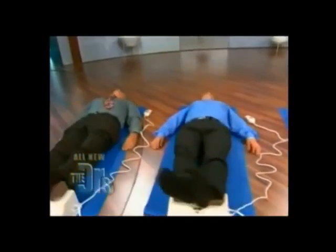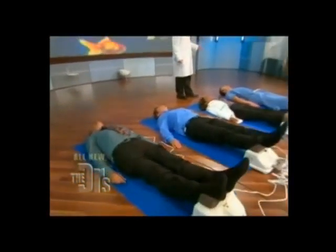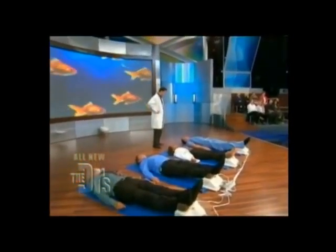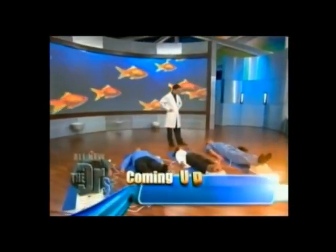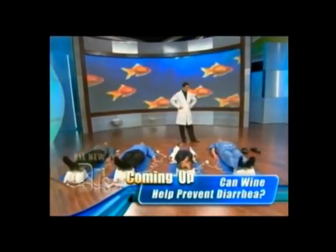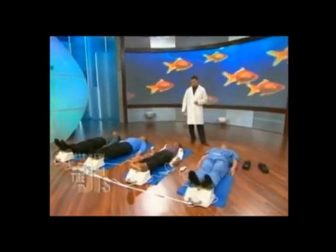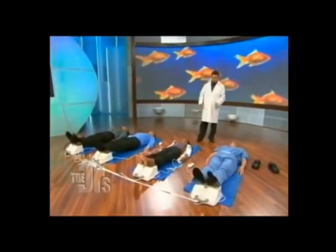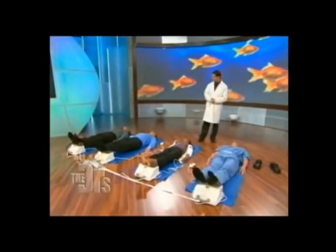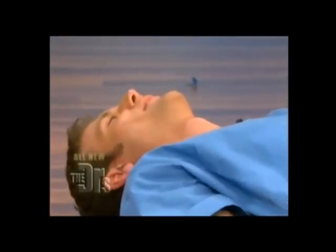If you feel relaxed, that has so many positive effects on complex pain syndrome — very relaxing. At the end of the day, we always talk about do no harm. My three rules are: is it affordable, is it safe, and do you feel good doing it? If the answers are yes, yes, and yes, it's a great device.